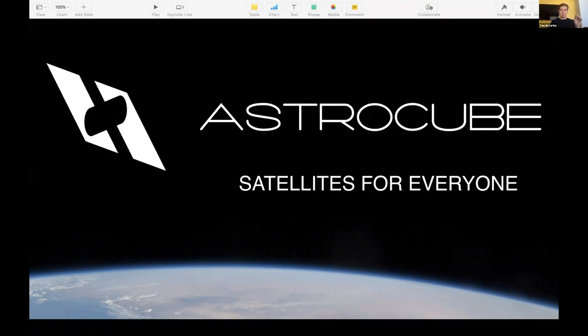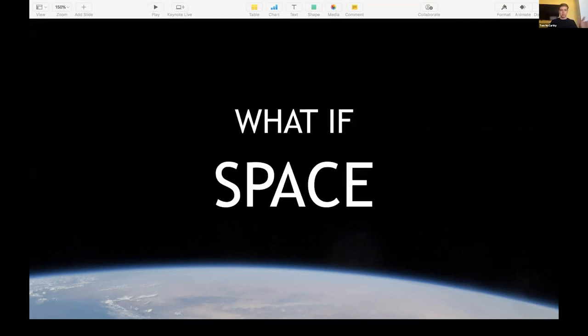I'd like to begin by asking a question. What if space was open to you? Not to NASA, not Congress, not SpaceX — you.